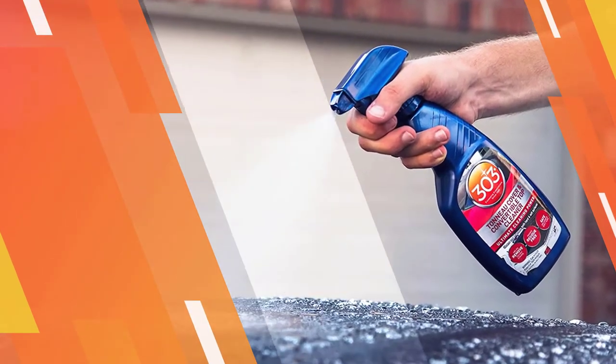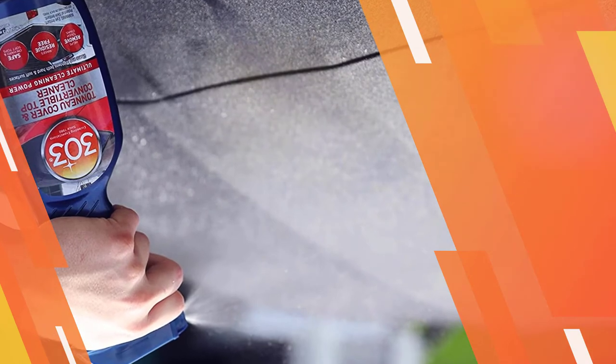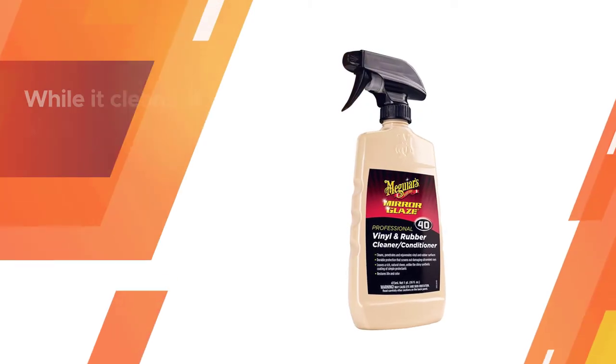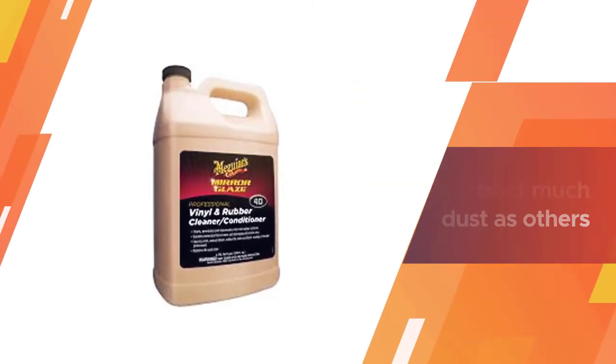This is a guaranteed two-birds-with-one-stone product — it can function as a part-time convertible top cleaner, and its dual use means you can use it both inside the house and outside. Number two: Meguiar's Mirror Glaze Vinyl and Rubber Cleaner. For cleaning vinyl tonneau covers and even interior pieces, this is one of the favorites of automotive enthusiasts everywhere.